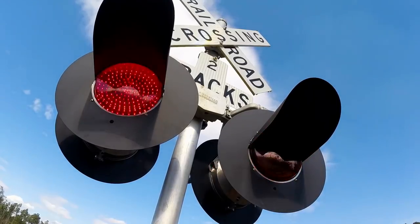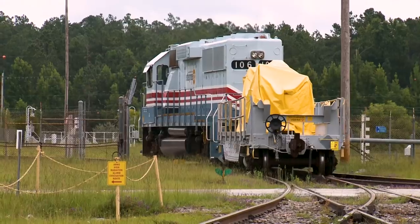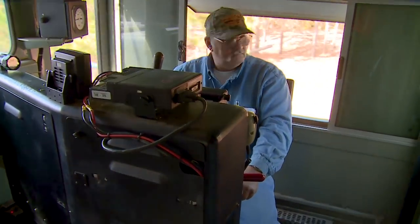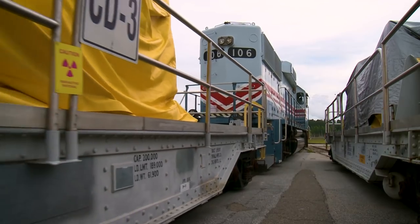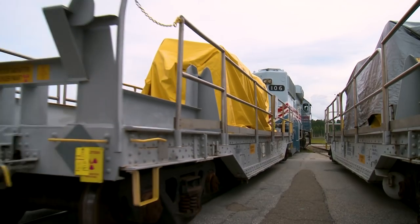Our rail system here at Savannah River site has been very vital for moving products across the site. Using the rail line is much safer than moving these products by truck. At one time our rail system had about 70 miles of track, making it the largest private rail system in the United States. We still utilize our rail system today, but only about 30 miles of track, transporting construction materials, large items going into an area, and still some product from L Area over to H Canyon.